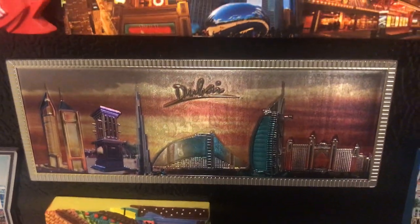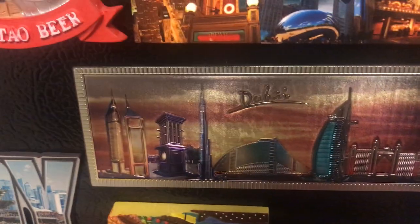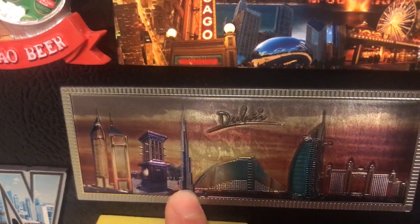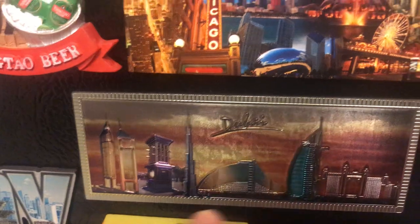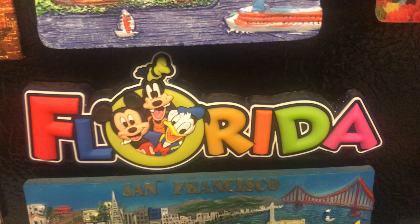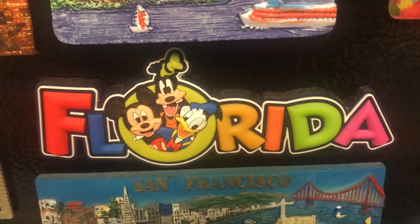Dubai in the Middle East — this is Burj Khalifa, the tallest building in the world right now. This is Burj Al Arab and the rest of the attractions there.